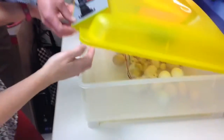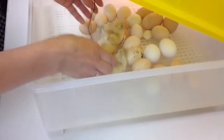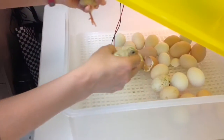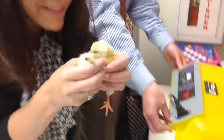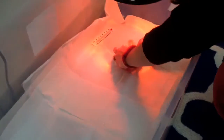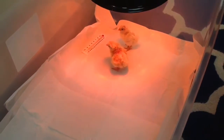We're going to just lift this open and you can see that our two babies have hatched. The rest of the eggs are still working and we're going to take them to their new home. There you go babies! Happy birthday!